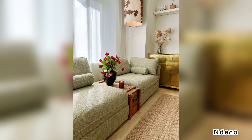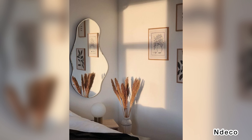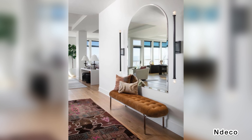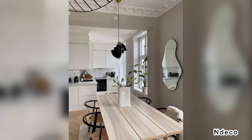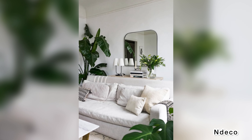Idea 6: Hang a mirror. Mirrors are a simple decorating tactic with many benefits — they reflect natural light and double the space visually, making your room seem larger than it actually is. Mirrors are very versatile and come pre-made in a variety of styles, shapes, and sizes, or you can make your own mirror to suit your needs perfectly.